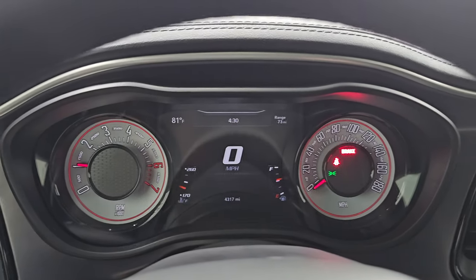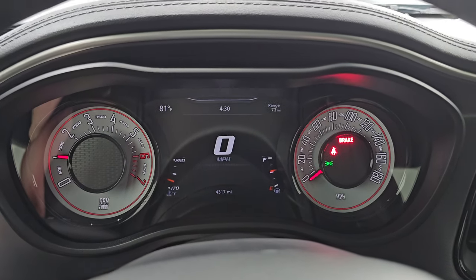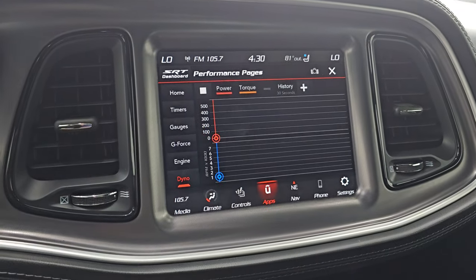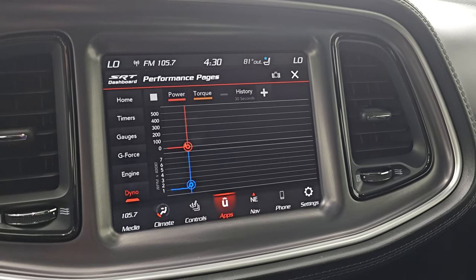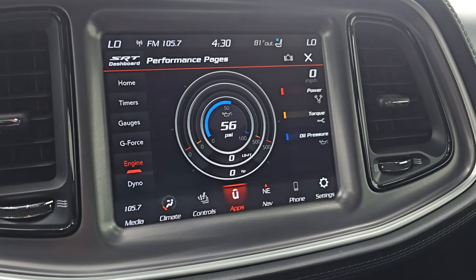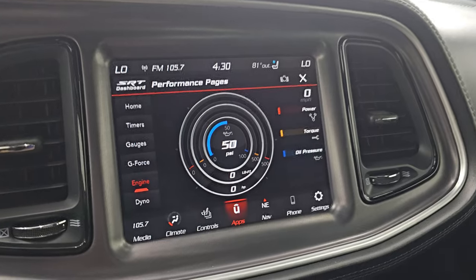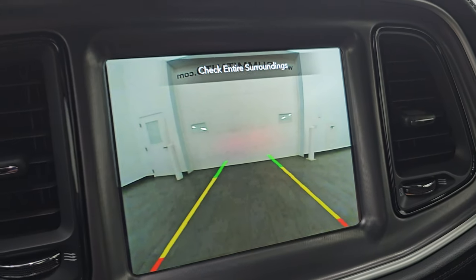Starts right up — no check engine lights or anything like that other than my parking brake that was on. We'll go to the performance pages so you can see them run — pretty cool. You can see the engine with your horsepower and everything. There's a lot of really cool stuff you can do with this radio. And I did want to show you the backup camera, because that is working nicely as well.